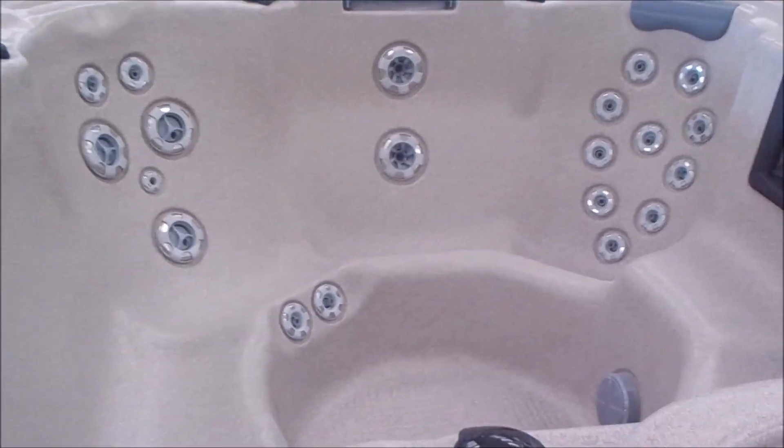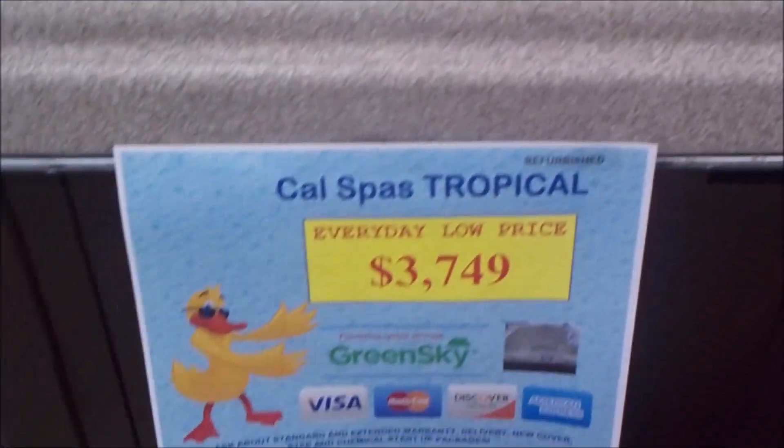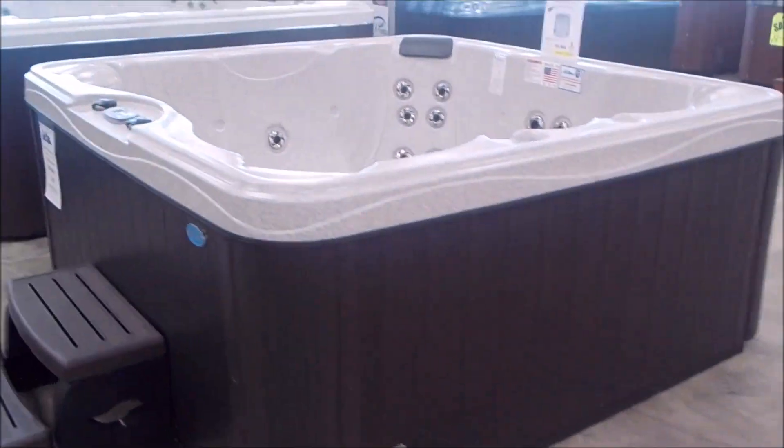That's why I do the video — so you can get a sneak peek at a bunch of the spas and say it's worth it to go take a look at the rest of them. Just $3,749 for a 7 foot tropical, fully refurbished.